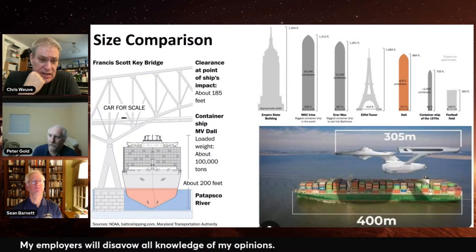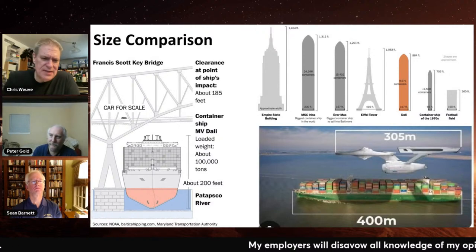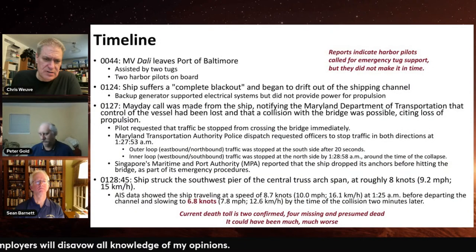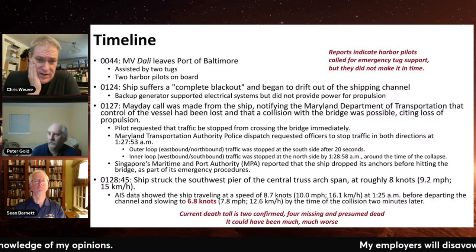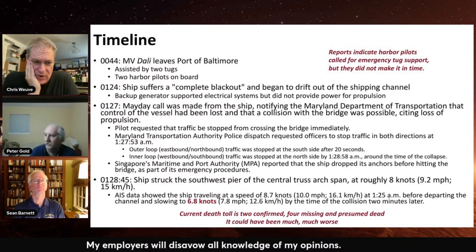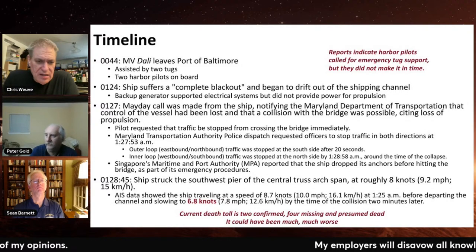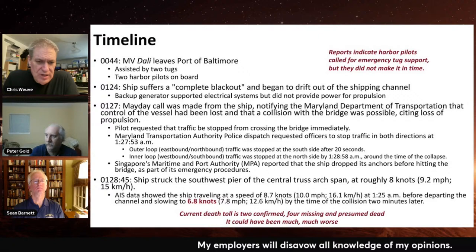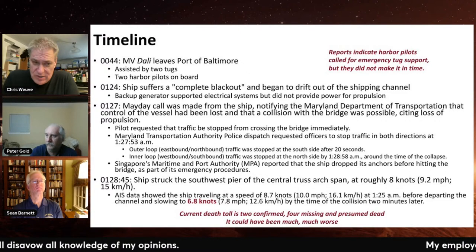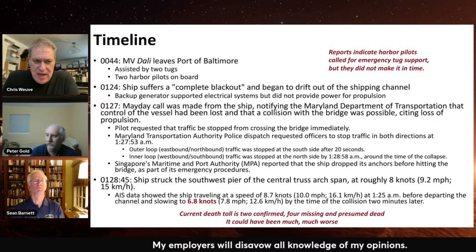I think it was moving closer to 6.8 knots when it hit. Looking at the timeline: the complete blackout happens at 1:24 in the morning and the collision happens at 1:28 and 45 seconds. So under five minutes from losing power to the collision — and in that time they called bridge control to close the bridge on both ends, and called for the tugs to come back to them.